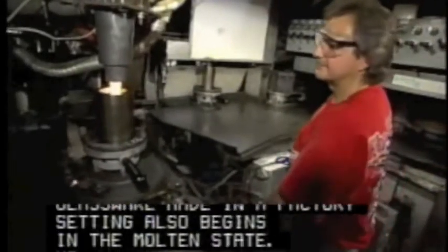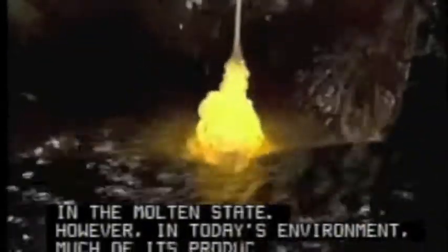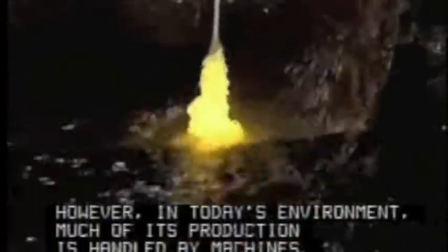Glassware made in a factory setting also begins in the molten state. However, in today's environment, much of its production is handled by machines.